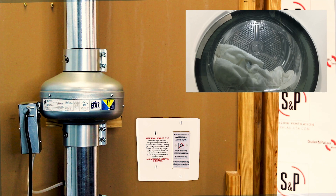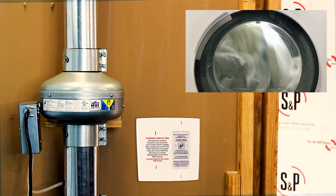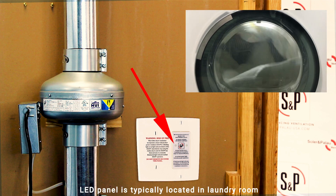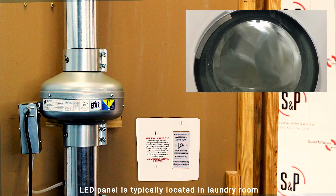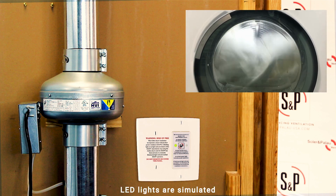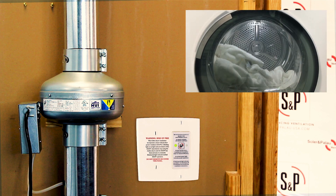Once installed, the DEDPEV will operate whenever the dryer is activated. You can see the operation status on the LED indicator located here. The buildup of pressure turns on the pressure switch integrated within the unit, then the fan will run the entire cycle. Once the dryer is turned off, the pressure sensor recognizes the drop and will turn off the DEDPEV after a five-minute delay to reduce the duct temperature and ensure the lint has been fully exhausted.